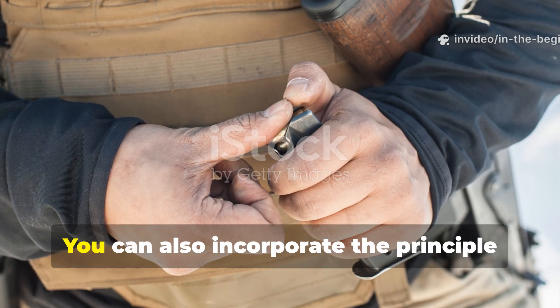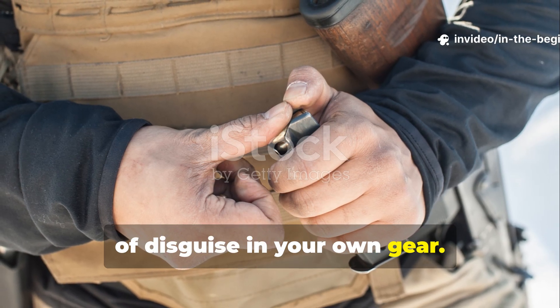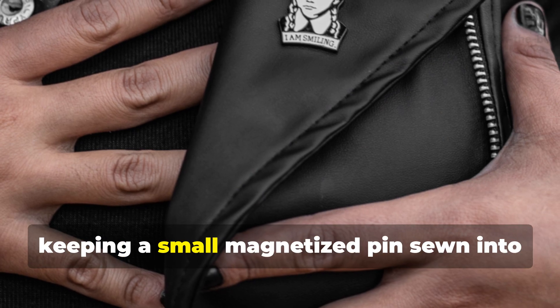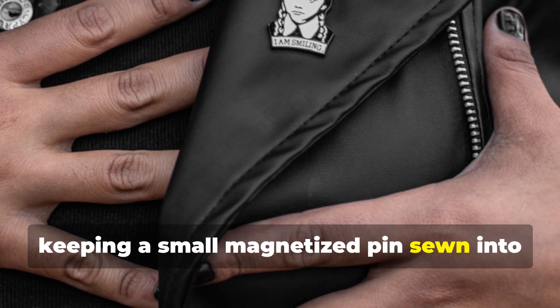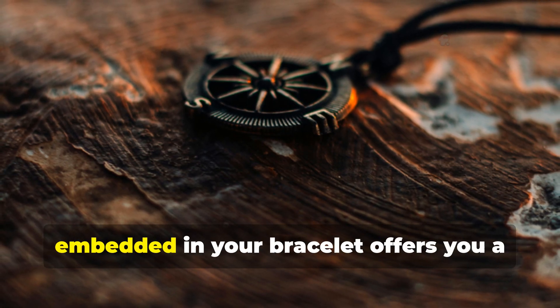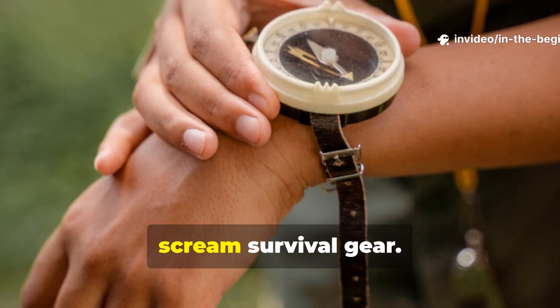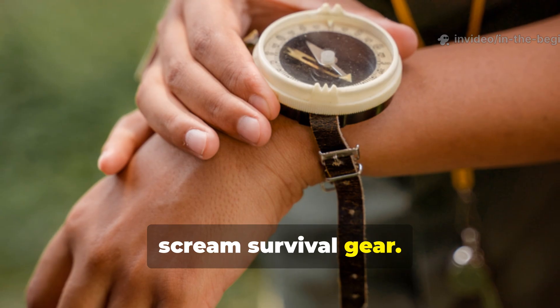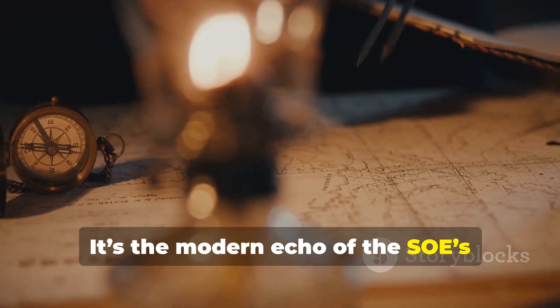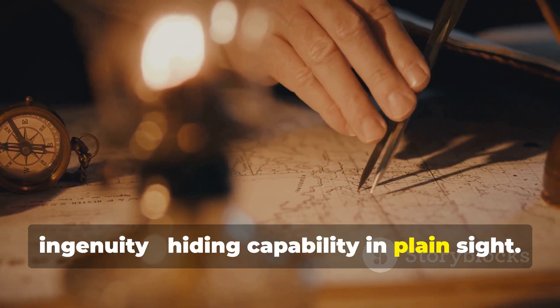You can also incorporate the principle of disguise in your own gear. Keeping a small magnetized pin sewn into your jacket lining or a tiny compass bead embedded in your bracelet offers a discreet navigation aid that doesn't scream survival gear. It's the modern echo of the SOE's ingenuity — hiding capability in plain sight.